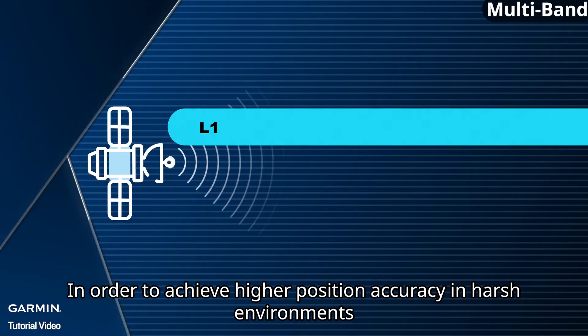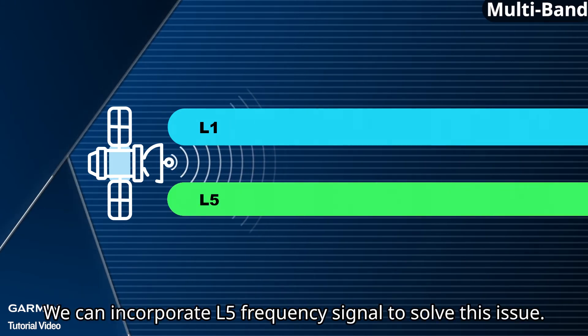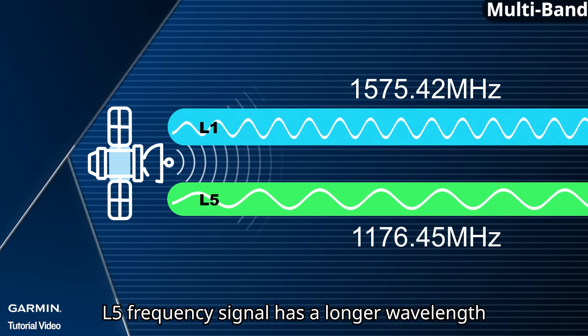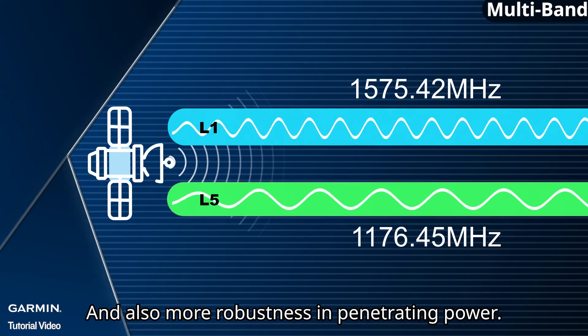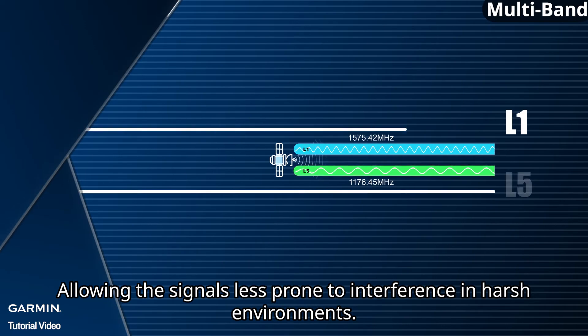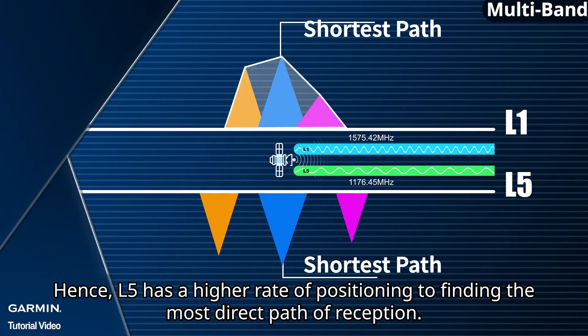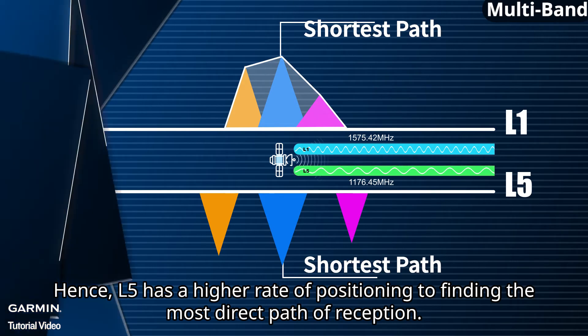In order to achieve higher positioning accuracy in harsh environments, we can incorporate the L5 frequency signal to solve this issue. Compared to L1 signal, L5 frequency signal has a longer wavelength and greater robustness in penetrating power, allowing signals to be less prone to interference. Hence, L5 has a higher rate of finding the most direct path of reception.